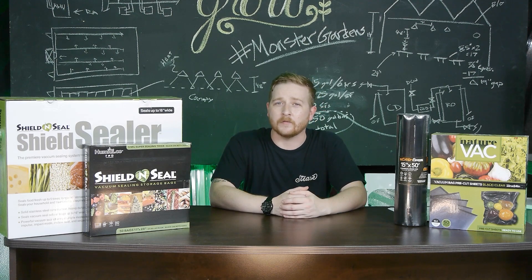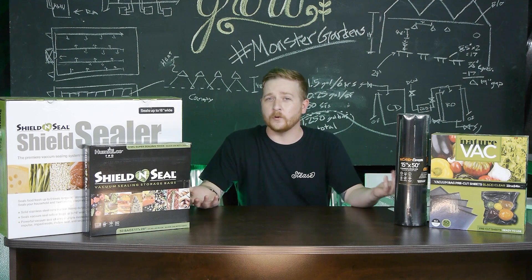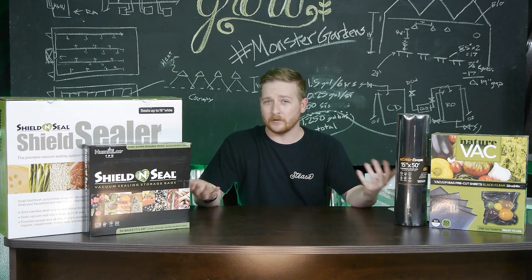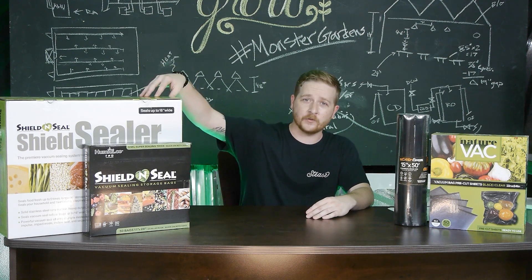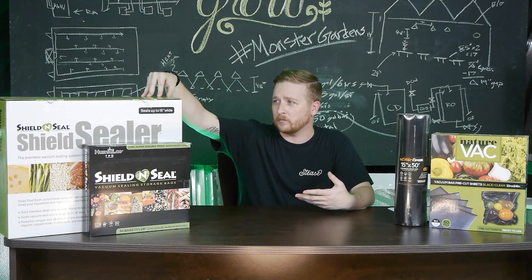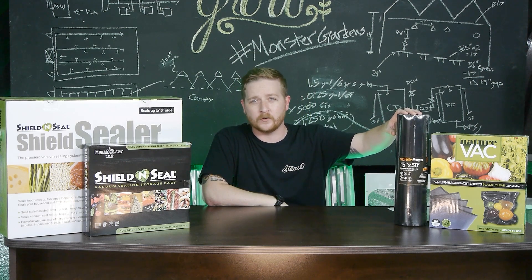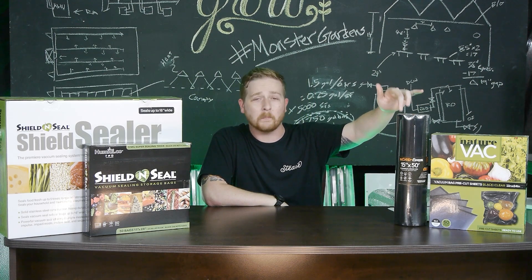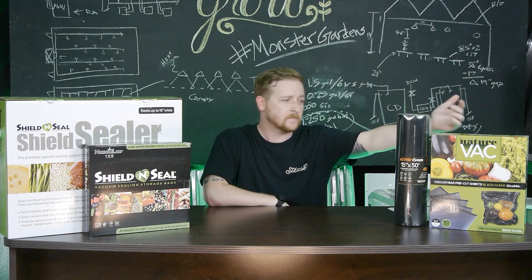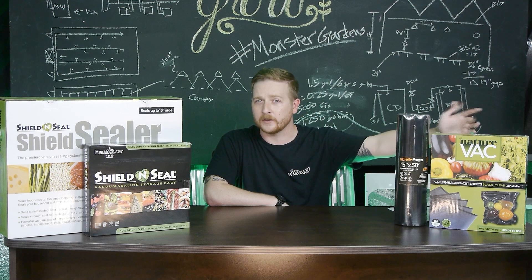Next up, we're going to talk about vacuum seal bags and vacuum sealers. There are a few different options here, and even more than that. You have Shield & Seal, which I've used before — probably the most commonly known brand. Then you have Simba, which just came to Monster Gardens; they have vacuum seal bags and their own vacuum sealer. And then there's Nature Vac vacuum seal bags, and they make a vacuum sealer as well.